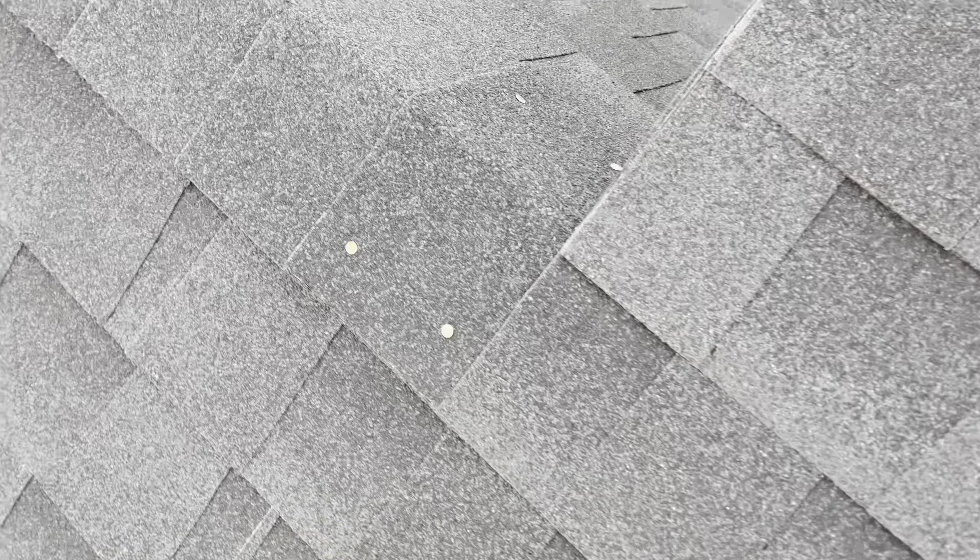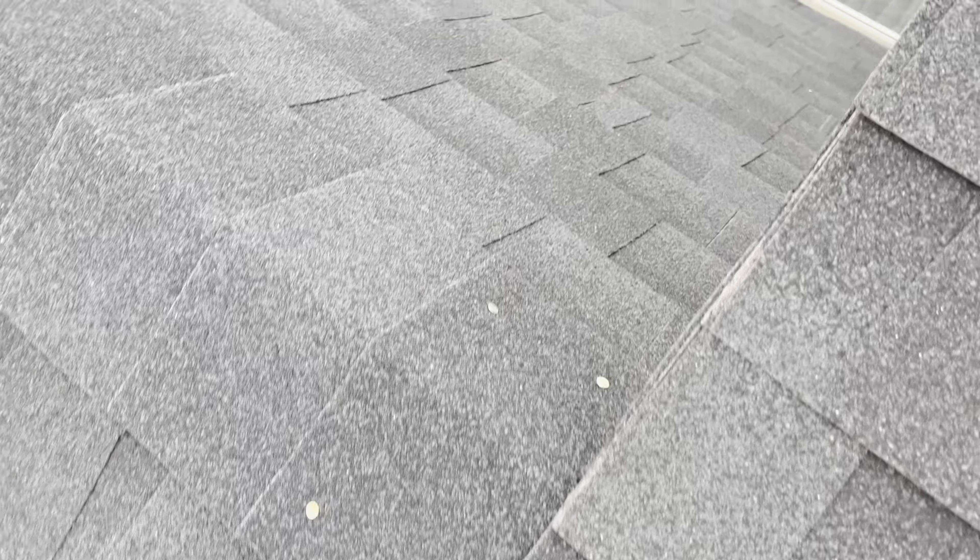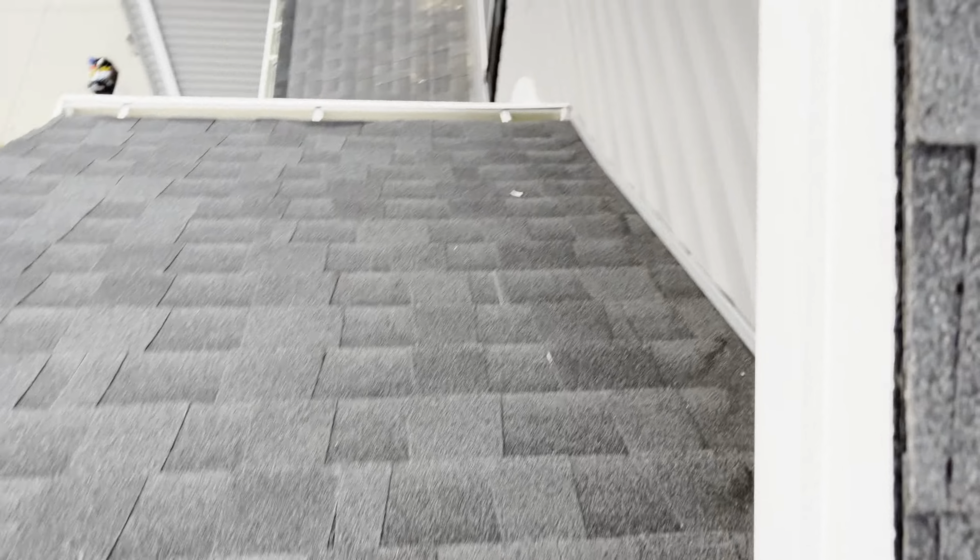Alright guys, Zach here with Rigid Inspections. It's a cold and windy one today, but we're on a new construction roof and I just want to point out some of the defects. A lot of these things are things we're going to need to address — they could potentially cause leaks and things like that. So let's just kind of go over a few of them.